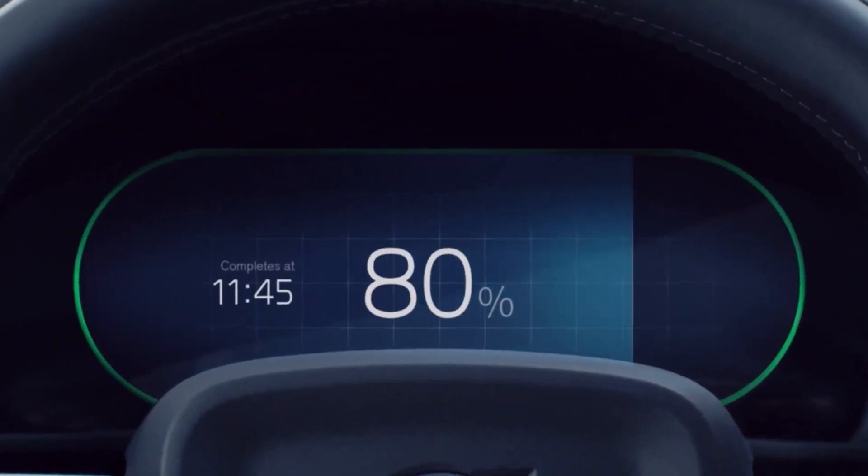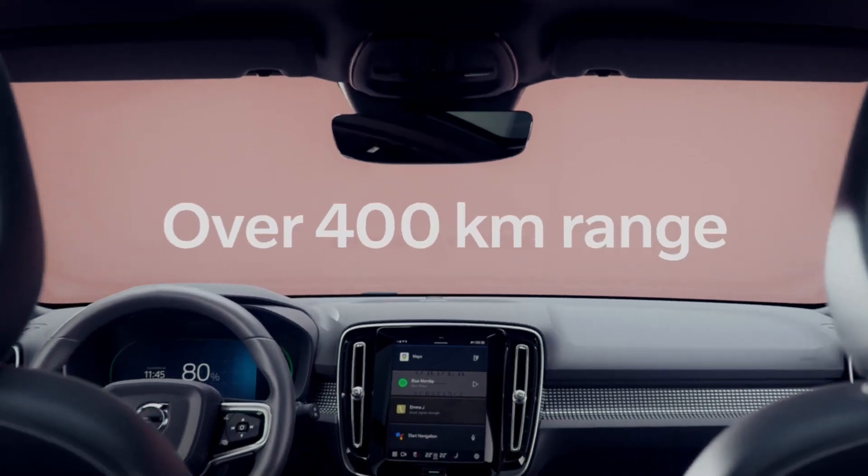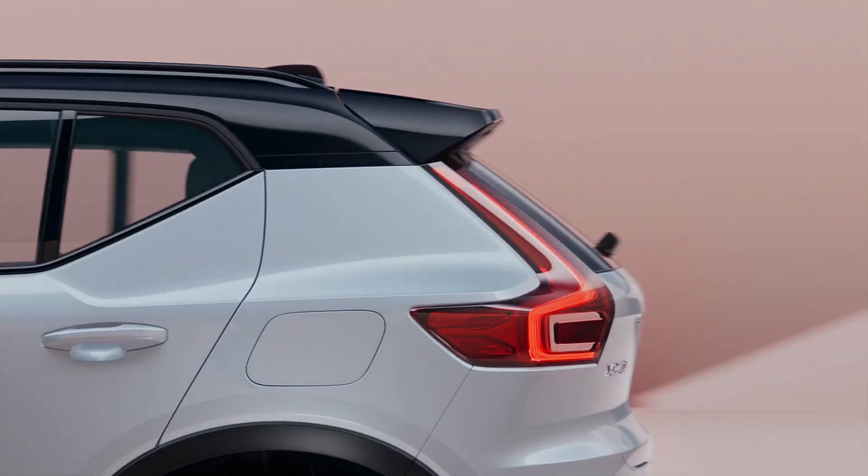In terms of EPA driving range, the Model Y is the clear winner. Volvo was expecting much better EPA numbers, but 208 miles is only what they got. Weight is part of it, but energy efficiency is likely a factor too.